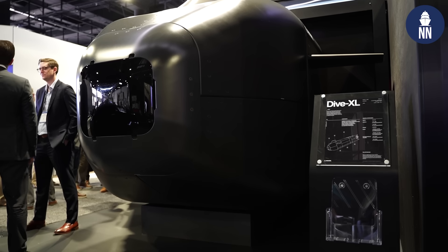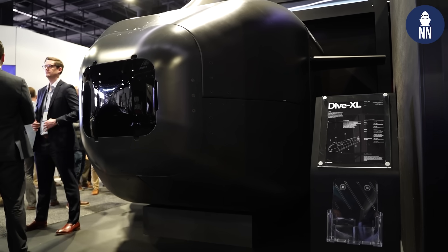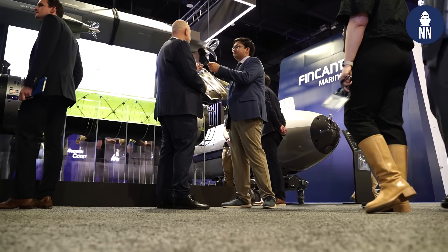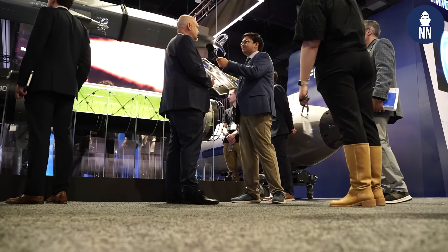The Dive XL — there is a military variant of that called the Ghost Shark for the Royal Australian Navy. We have a number of vessels that are at sea. That particular program we delivered 12 months ahead of schedule, which is kind of unheard of, through our iteration approach. Very similar for these new products — we have an idea, we're venture-backed, we do the investment to get started. We don't wait for a customer. We get in the water, we learn, we iterate. And then as we get more customers, we potentially pivot towards what their needs are. For these two particular systems, we can't say publicly who we're working with at this stage.